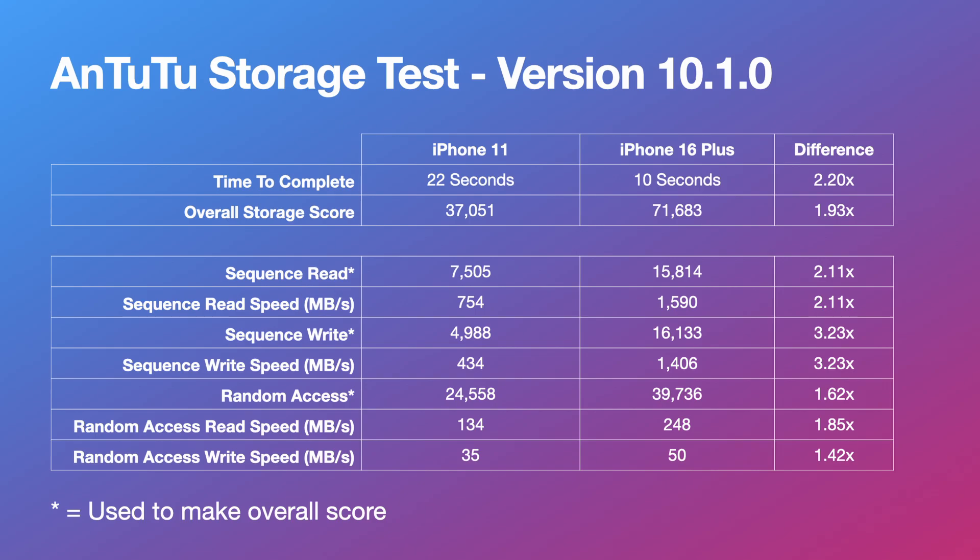Breaking down the individual elements, scores are more than double for the iPhone 16 Plus versus the iPhone 11, with the exception of random access read and write tests where the difference is around 1.62 times faster on the 16 Plus. In total, this results in roughly a 1.93 times improvement on the iPhone 16 Plus over the 11.